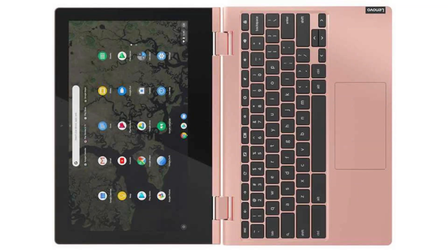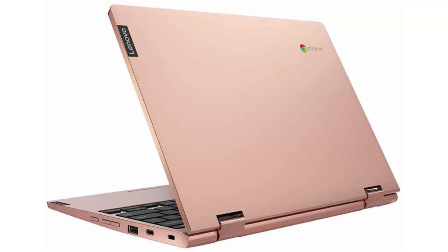It comes with a fanless dual-core Intel Celeron N4000 CPU, an 11.6-inch HD IPS display, and a touchscreen. It has 4GB of RAM and a 64GB SSD.